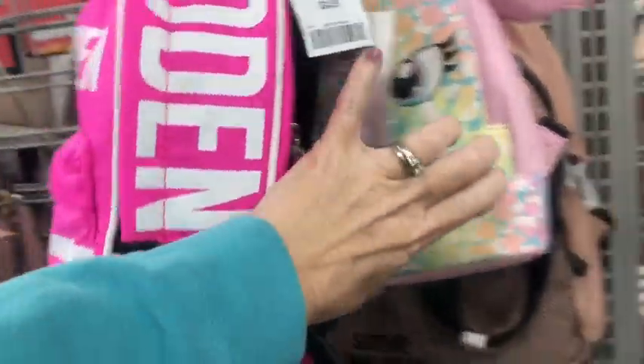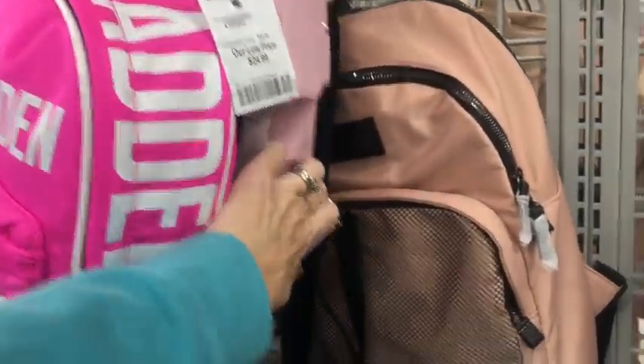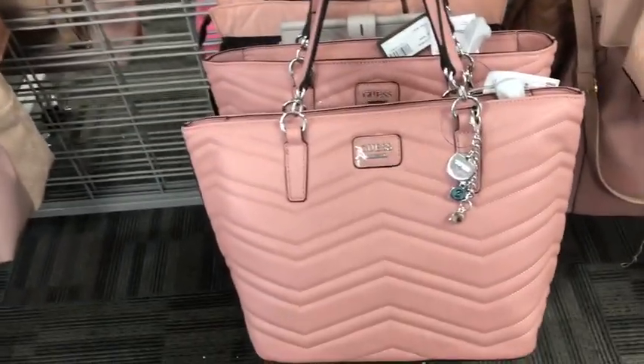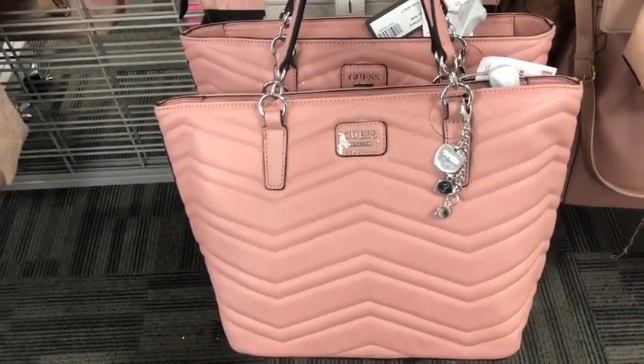Another little Betsy. $4.30. And that guest bag is $40.